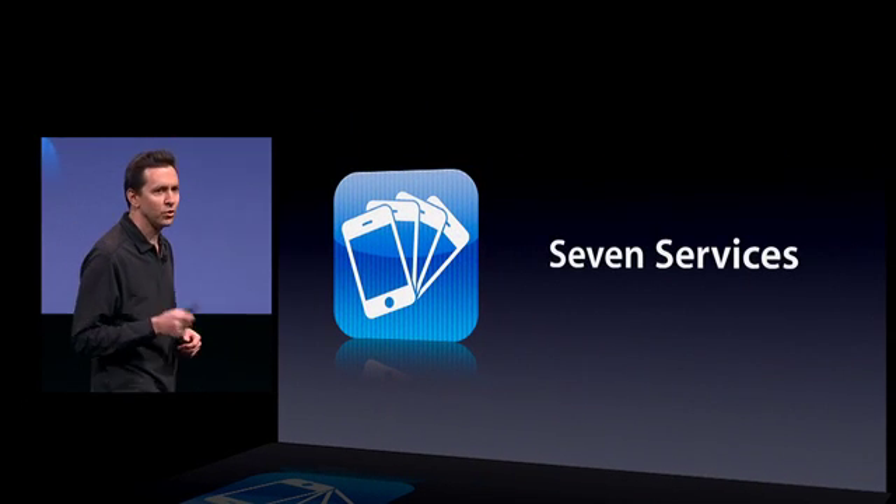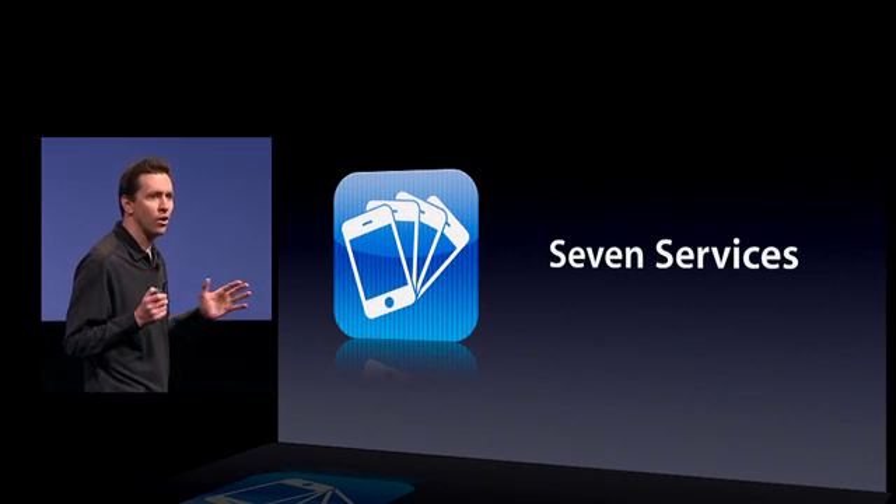Now, in iPhone OS 4, we're providing those services as APIs to developers so developers can add multitasking while the system preserves battery life and performance. We're providing seven multitasking services. Let me walk you through this now.